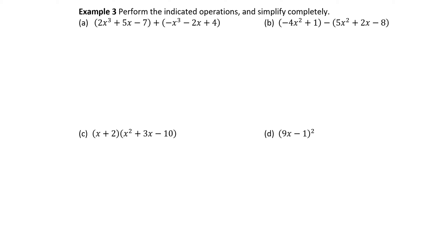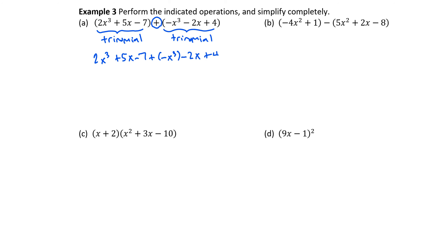Example three: perform the indicated operations and simplify completely. In this example, we have a trinomial added to another trinomial — three terms each. Since we are adding these trinomials together, those parentheses really aren't doing anything important, so I can drop the parentheses and then look for like terms to combine. Here I have plus negative x cubed — I'll put that in parentheses just to separate the two signs, but it might be easier to view as simply minus x cubed.